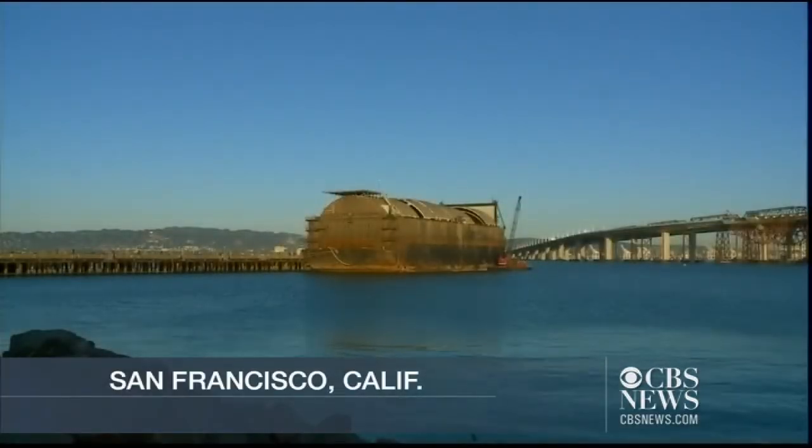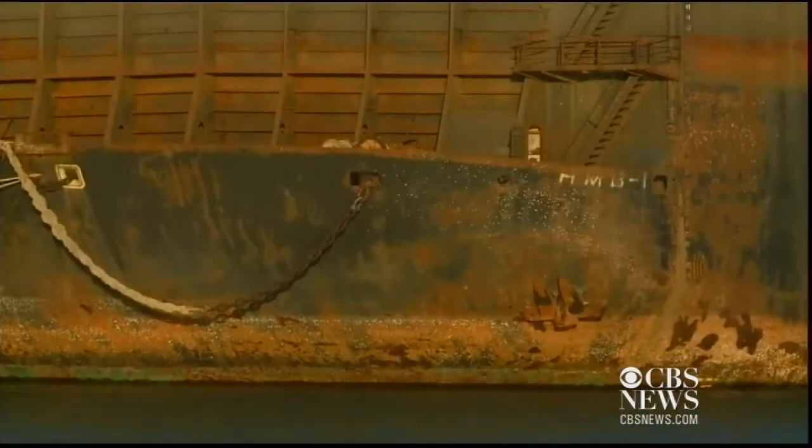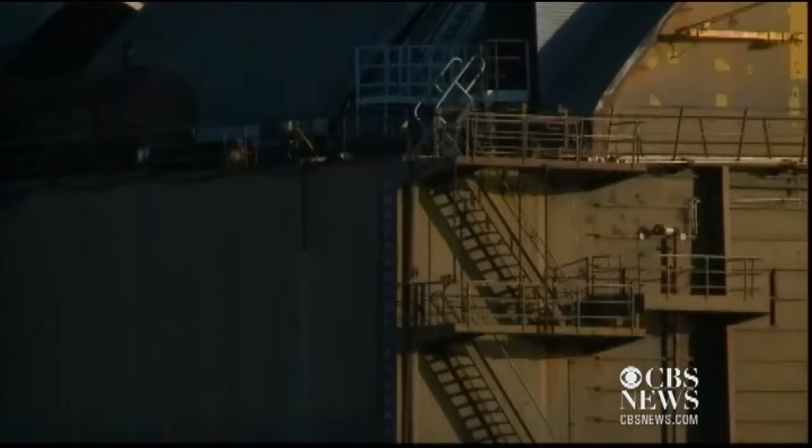It's been moored off Pier 1 on Treasure Island for weeks — a black, rusting iron hulk with a history that is the stuff of spy novels.